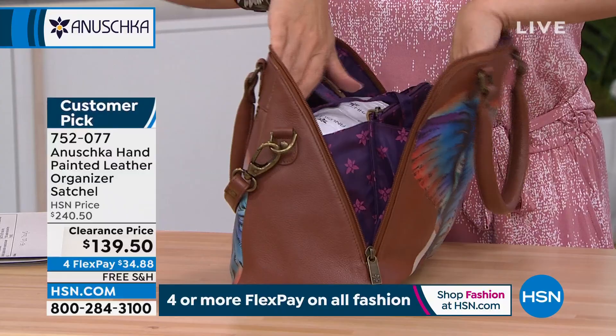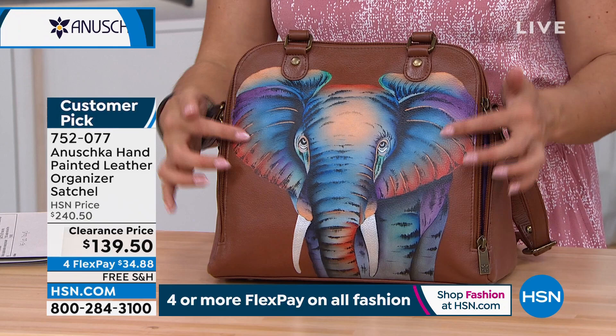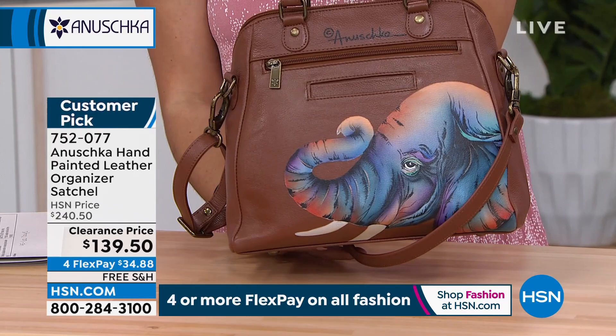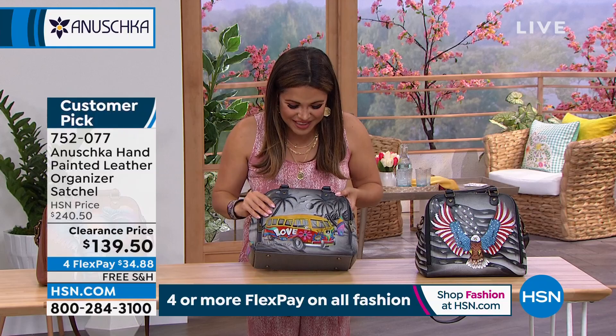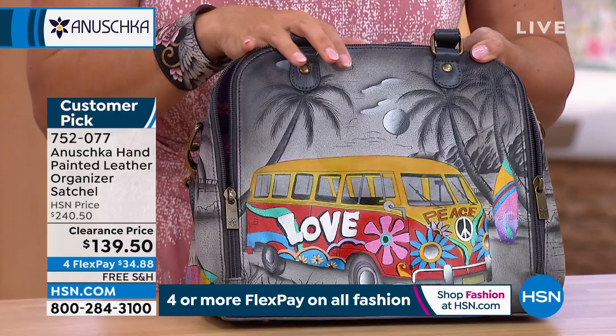And these designs are so fun. Look at this elephant — all the colors, like a sunset, with purples, golden, orange, and red. I love the white tusks with a little metallicized finish. We only have about 150 in the African elephant. Here it is on the back. Next to that, a huge favorite — this is an iconic design called Happy Camper. It truly does make you happy when you look at this design. You've got the woody wagon with love and peace and florals, a surfboard, and in the background it's the perfect beach scene with mountains, palm trees, and the moon. That one is so cute.